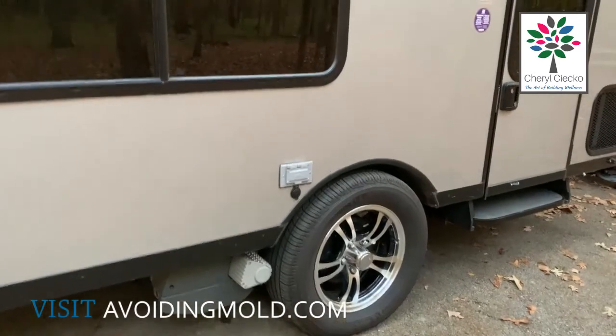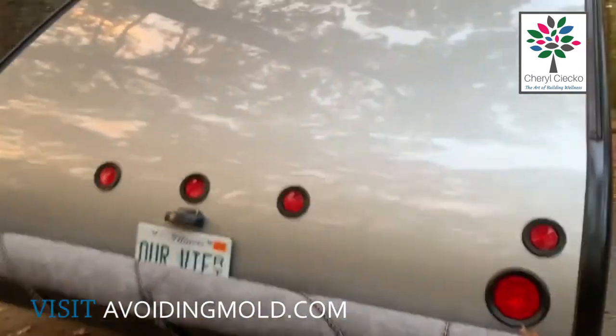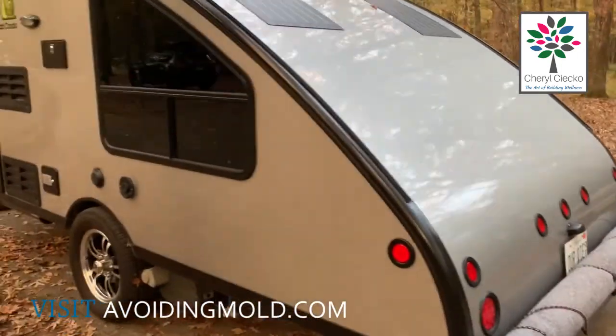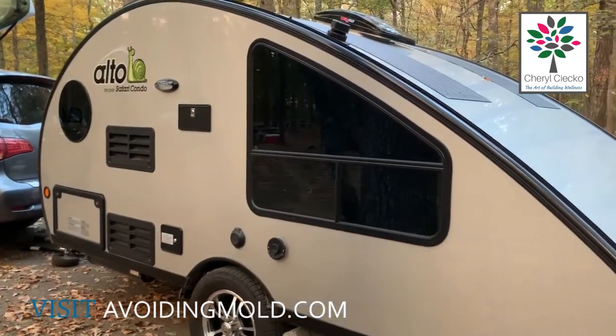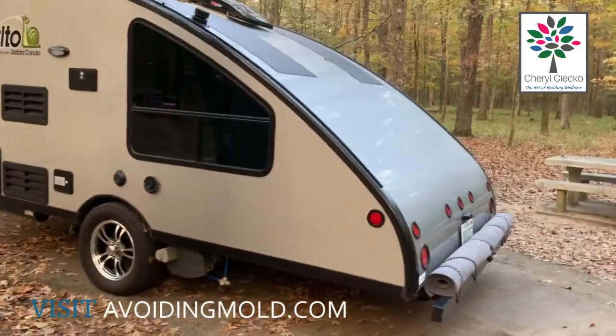That is the air conditioner vent down there. We do have electric outside and 12 volts outside — we did get that. We also got the dimmer switch on the LED lights on the inside, which we like. This is a storage container in the back, and it does have a toilet — we use it primarily for storage.